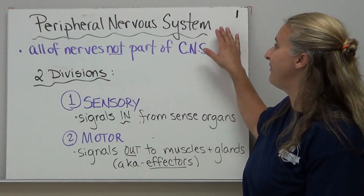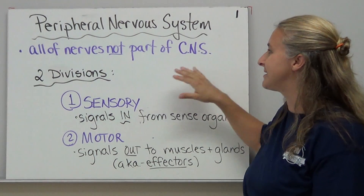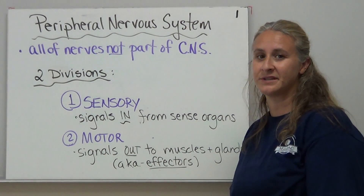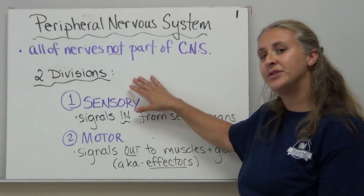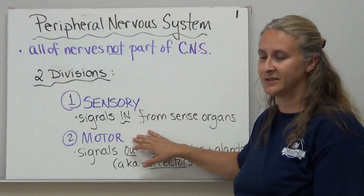Today we're going to be talking about the peripheral nervous system, which is often abbreviated PNS. It includes all of the nerves that are not part of our central nervous system, which included our brain and our spinal cord. The peripheral nervous system has two divisions: the sensory and the motor divisions.